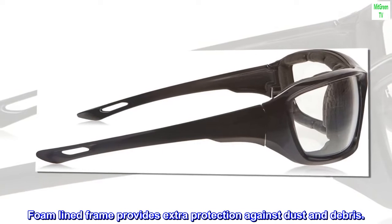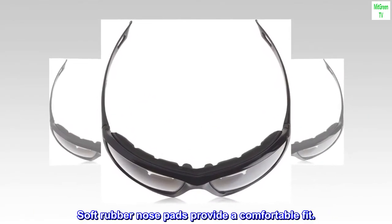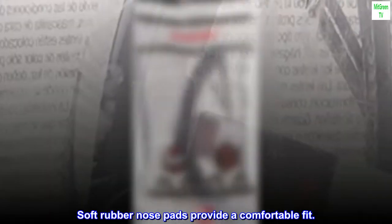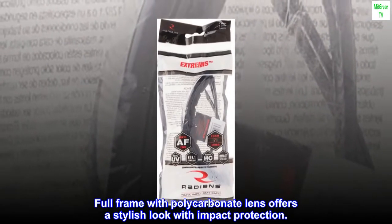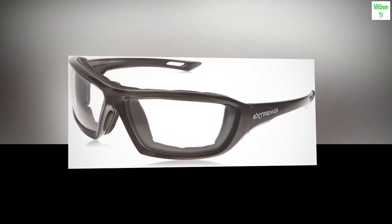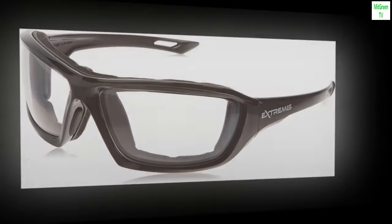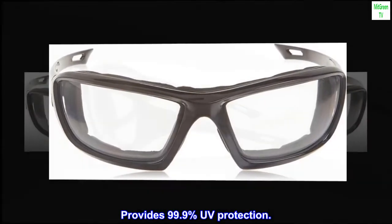Foam-lined frame provides extra protection against dust and debris. Soft rubber nose pads provide a comfortable fit. Full frame with polycarbonate lens offers a stylish look with impact protection. Meets ANSI Z87.1 Plus standards. Provides 99.9% UV protection.